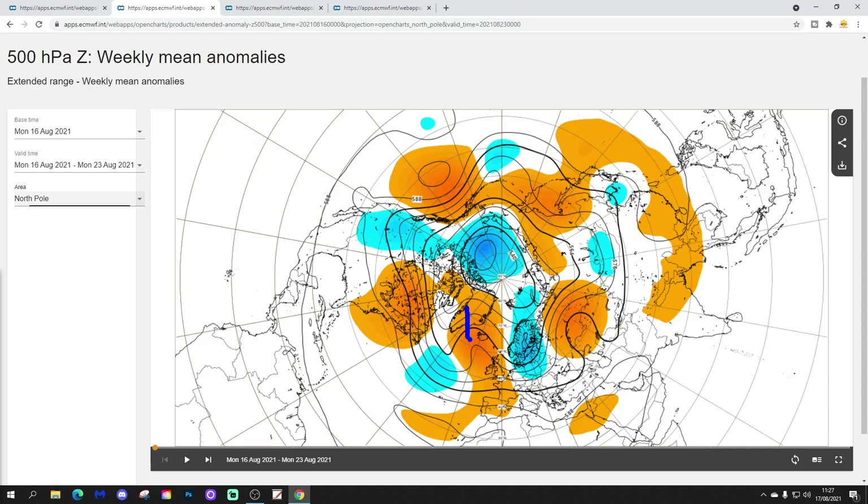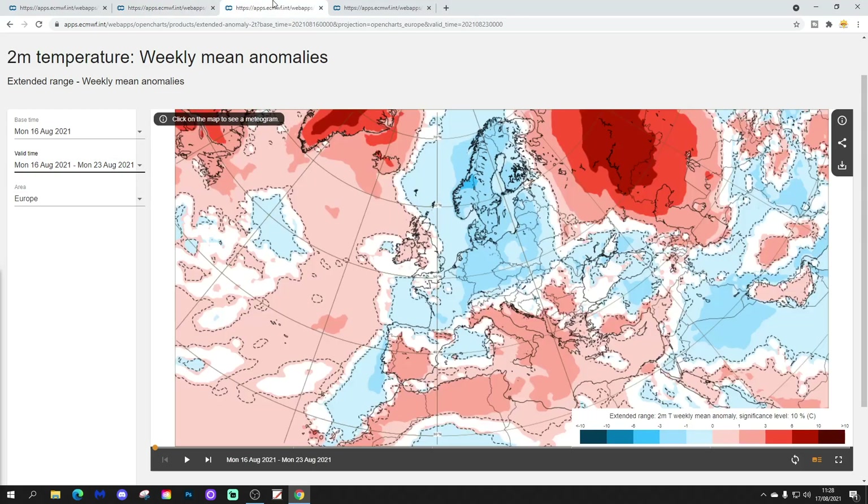This is a 500 millibar height anomaly. Again, it shows above average heights extending down the western side of Europe, and below average heights in the north and north-east of Europe. You can clearly see that the most settled weather will be across western parts of Europe. The most unsettled weather will be with this trough of low pressure in the north and north-east. If we miss the south-eastern corner, we lose the ridge of high pressure, and it might start cooling down and turning a little bit more unsettled.